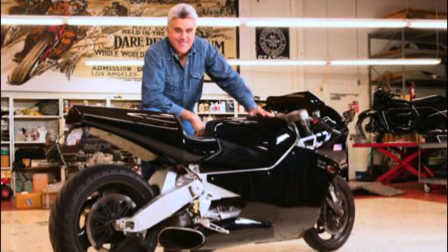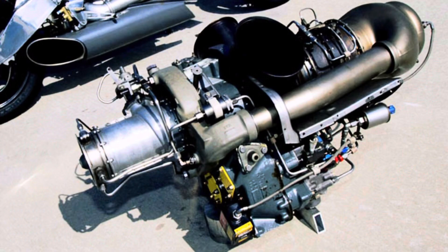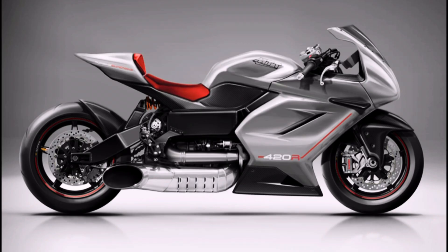Jay Leno even had the chance to test one and said the exhaust gases were so hot, it literally melted cars' bumpers behind the bike. This is just a crazy bike that no one would ever expect somebody to build, and they're still taking custom orders for them.